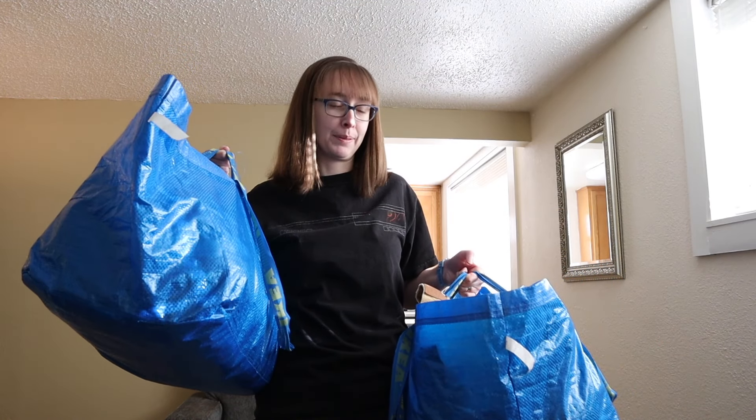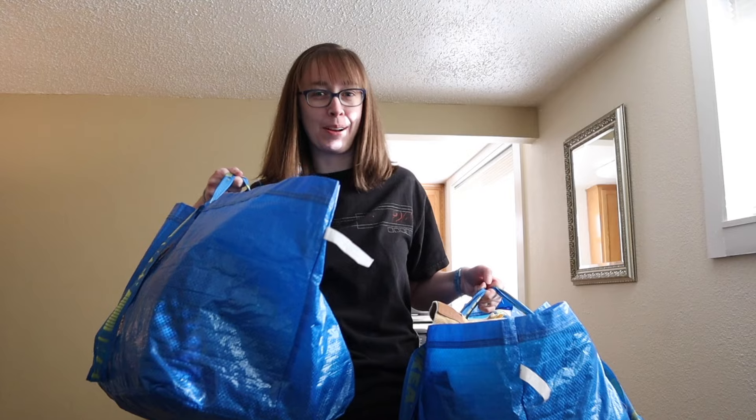What's up guys, it's Lindsay and I'm back for another video. I may have done some damage at the bins last weekend — we're gonna get into it.